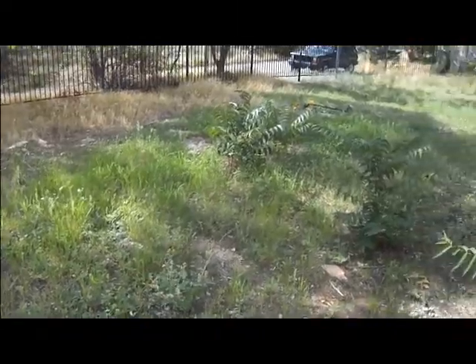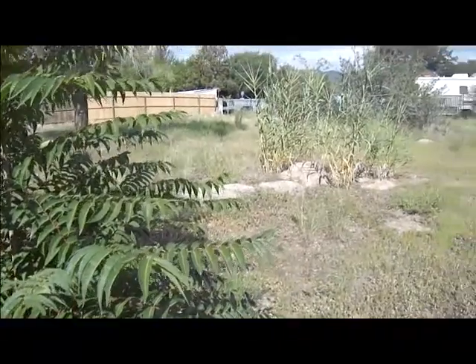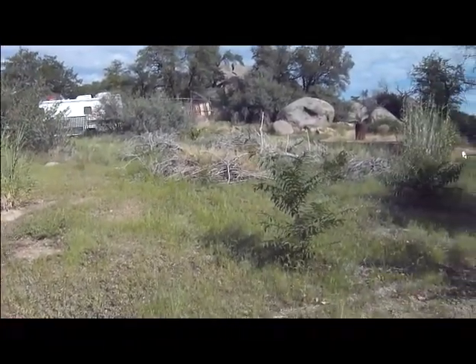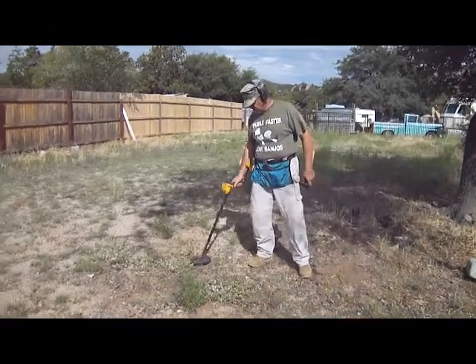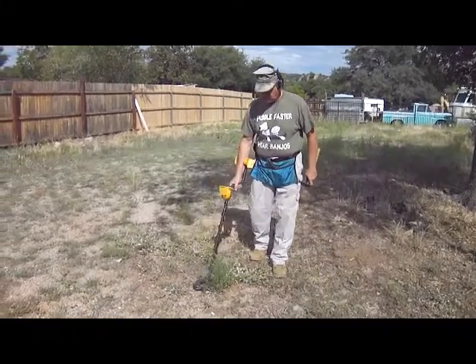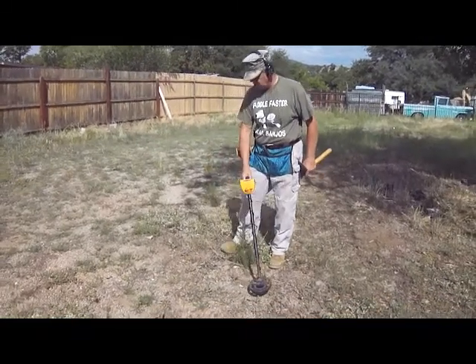Unless we get a couple of shots here and there while we're digging, I will turn this off because I've got more important things to do. This is the way I sweep. I know there's a coin under here — I think it's a dime — so I'm going to home in on it.